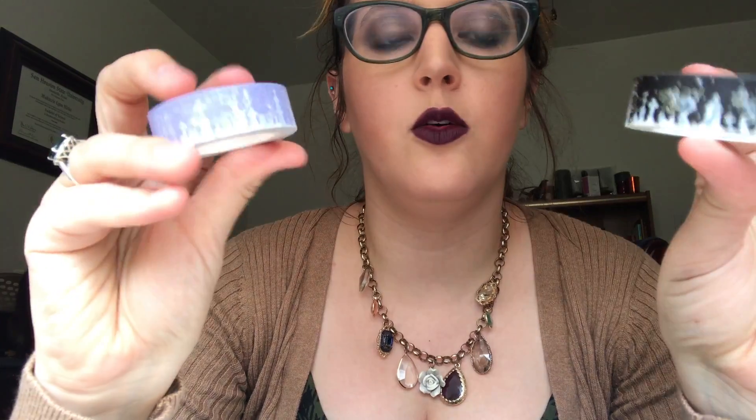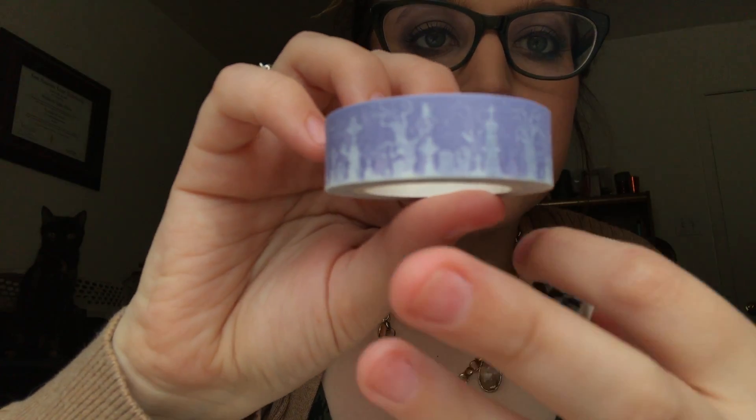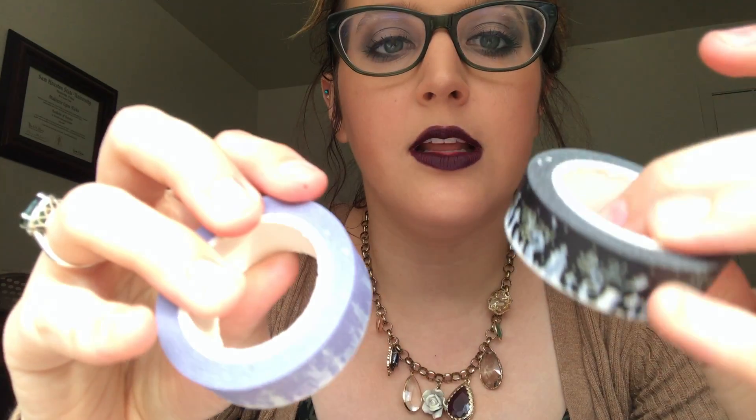The washi tape has a purple graveyard scene with spooky trees, gravestones of different sizes, and a cat in one of the trees — super cute. Then there's another roll that still has trees and headstones but with little ghosts floating around. I'll probably use these to decorate my swap box or for scrapbooking, and I do a lot of crafts making things to sell online. And the little bag itself I can find a use for too.